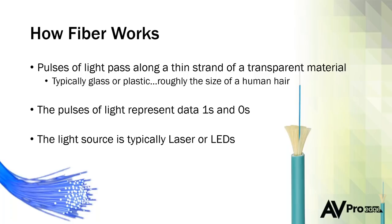Fiber is becoming the infrastructure in many neighborhoods — this is the way to go in the future and we're seeing it in the real world now. The light source for the pulses of light traveling down the fiber optic cable is typically a laser or LED, depending on the manufacturer and how far things need to go. Lasers do a very good job, but for shorter distances, LEDs work as well.